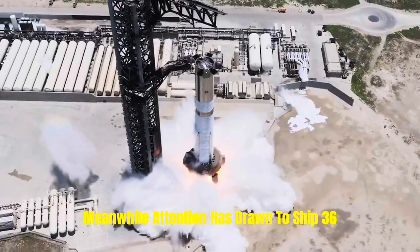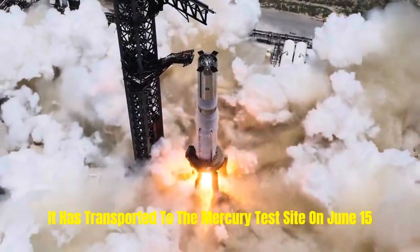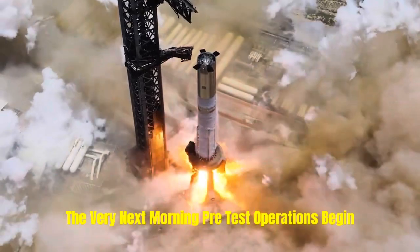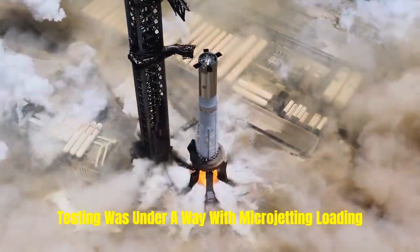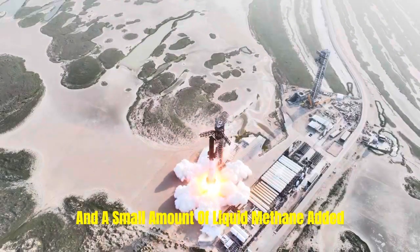Meanwhile, attention has turned to Ship 36. It was transported to the Massey test site on June 15 and secured to the stand on the same day. The very next morning, pre-test operations began, and by early afternoon testing was underway, with propellant loading reaching around a third of the LOX tank and a small amount of liquid methane added.